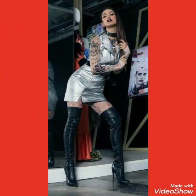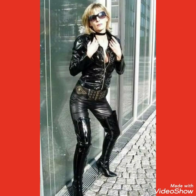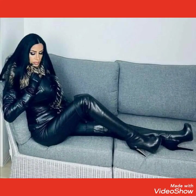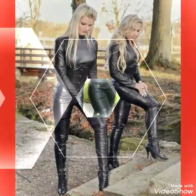Friends, if you want to buy these thigh high heel long boots online, I will tell you the best websites from where you can buy them. You can buy from Amazon.com, eBay.com, and AliExpress.com.